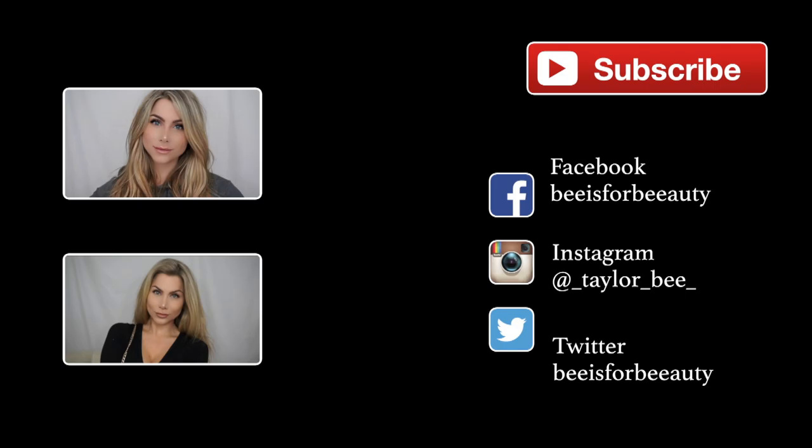Everything I mentioned, as well as discount codes, will be listed in the description box, so be sure to check that out. I hope you guys enjoyed my routine — be sure to give this video a thumbs up if you enjoyed it. If you have any other questions, make sure to comment below. I would love to know what your go-to or recent pamper product is, so be sure to comment that too. As always, thank you guys so much for watching, and I will see you in the next video.